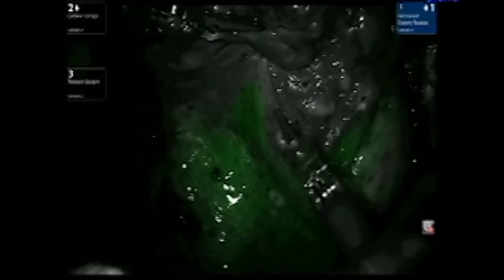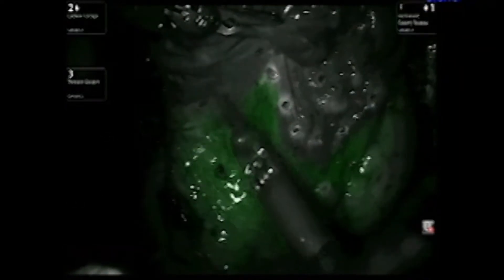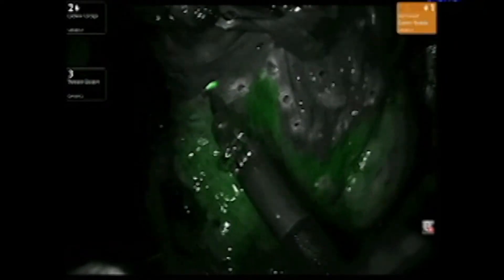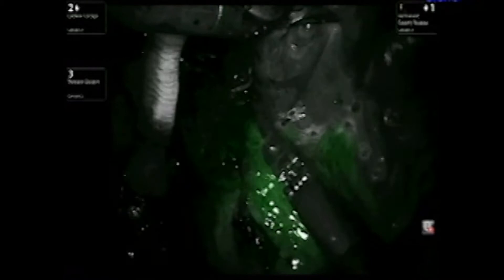We can see the tumors with such high accuracy that we can cut around them and remove a very small piece of the lung, very securely around the tumor, making sure we take everything and leave nothing behind — while preserving the maximum amount of healthy lung tissue that the patient can use to breathe after surgery.